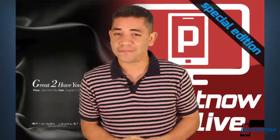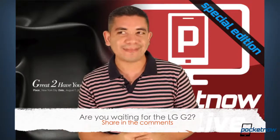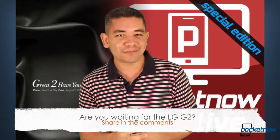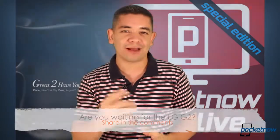That leads me to the question of the day: are you waiting for the LG G2? Is this a phone you want? In my particular case, yes, I do want this phone. But I want the future Nexus smartphone even more, which will be based off this G2. So stay tuned and join our Hangout.